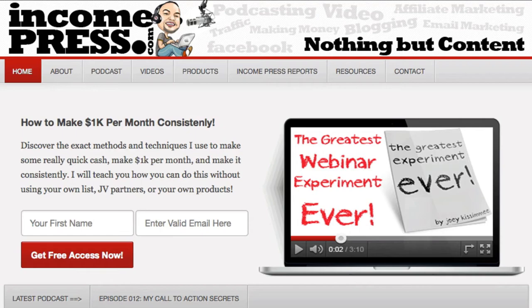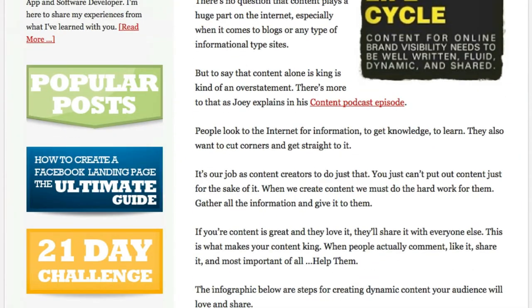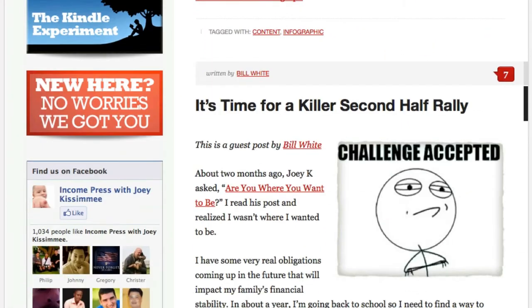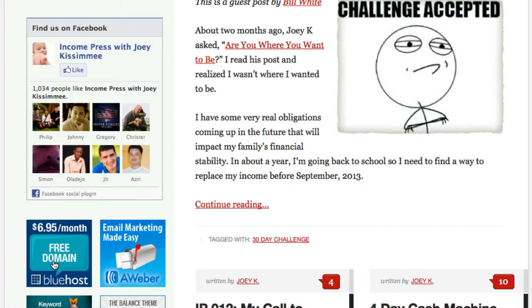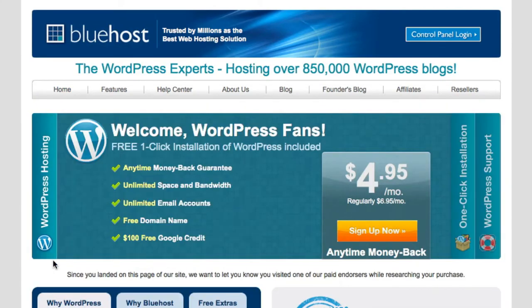I'm right here on my blog. All you got to do is scroll down and on the left-hand side sidebar you're going to see some banners. Just find the one that says Bluehost and click on it. Now this is my affiliate link so I will get a commission if you buy through this link — I would greatly appreciate it. If not, no worries, go ahead and continue watching the video and you can still get the free domain.